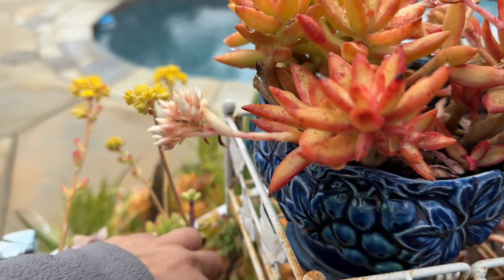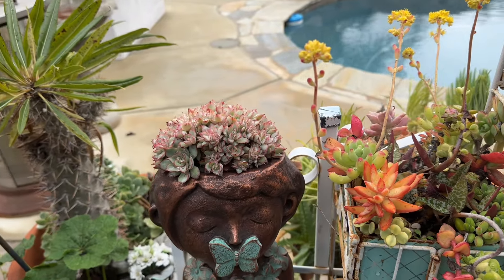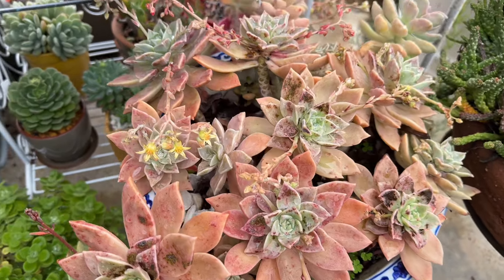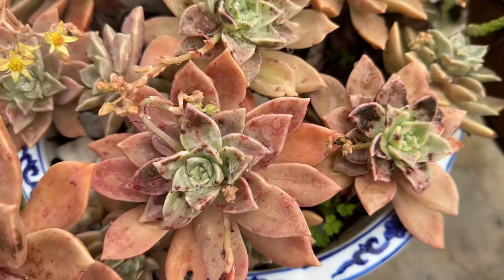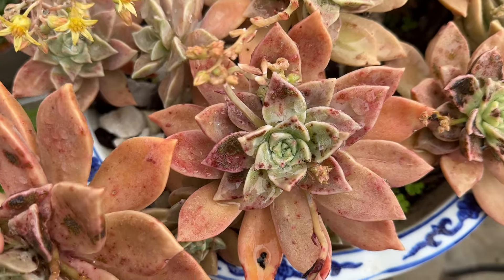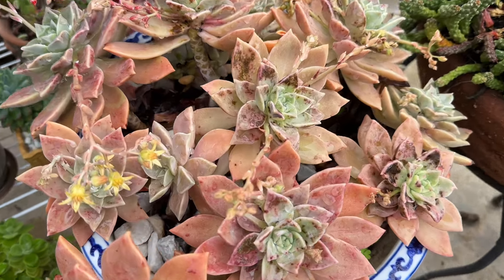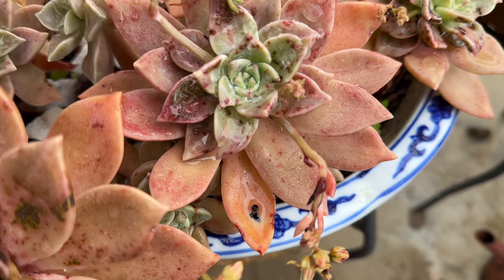I'm at a point where if they grow mealybugs, oh well. And my little angel — so beautiful. I do not know what happened to this one, but I think what I'm going to do is behead this one. This is ghosty. I'm not going to worry about ghosty because I have a lot of ghosty. I'll probably make a video when I behead this one. I am not sure what happened — I had another echeveria that I beheaded because of this. That's the only one though; the rest are fine.